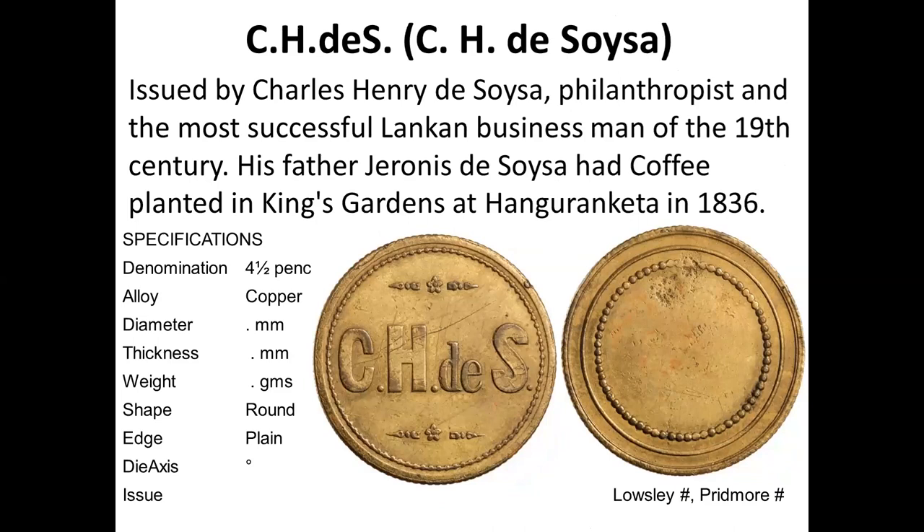Charles Henry de Souza was a very famous person who bought a coffee estate back in 1836, outbidding British bidders because he was one of the richest traders in Ceylon at the time. His token bears the initials CHDS. I have a friend who is a descendant of Charles Henry de Souza who was very interested in this token.